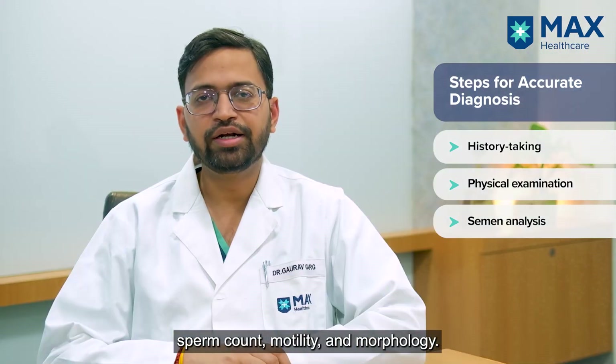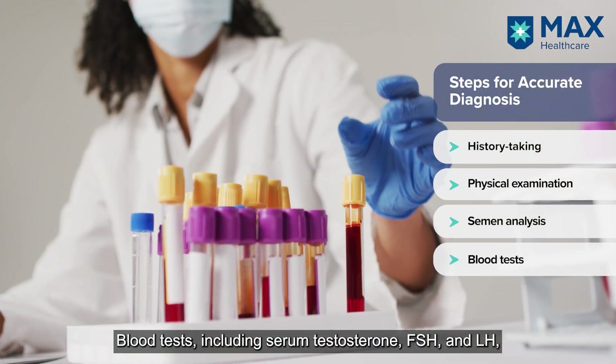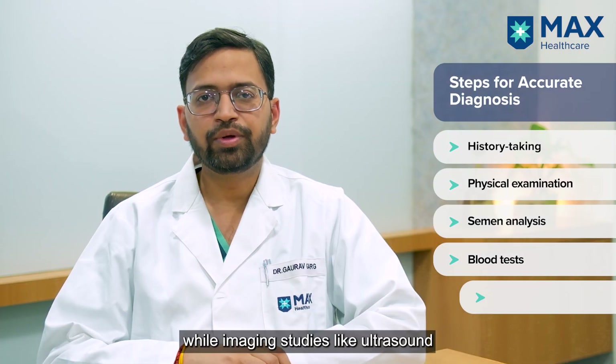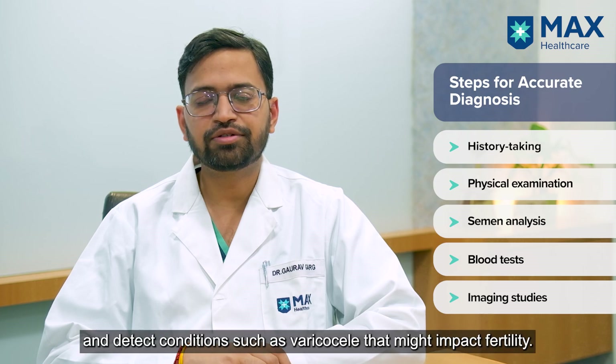Blood tests like serum testosterone, FSH, and LH are done to assess hormone status. Imaging studies like an ultrasound are performed to look at the size of the testes and identify any conditions such as varicocele that may impact fertility.